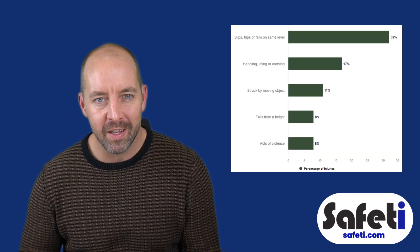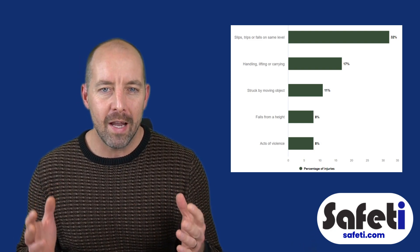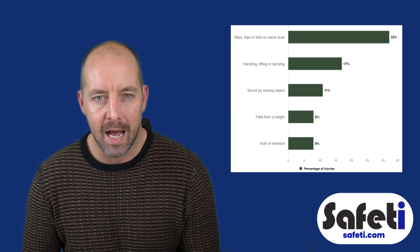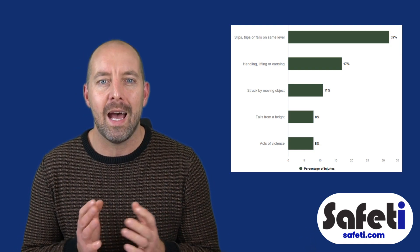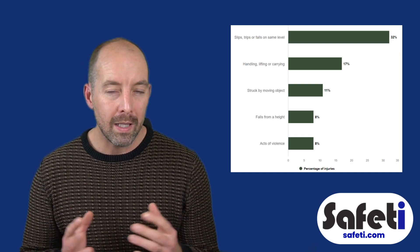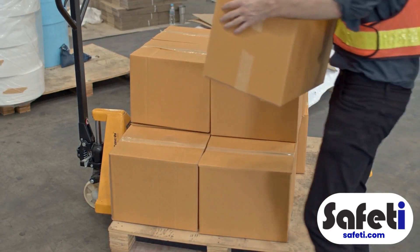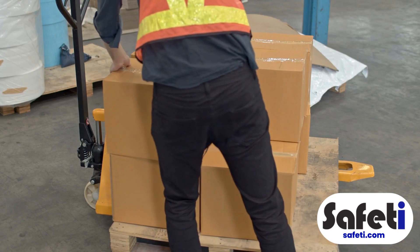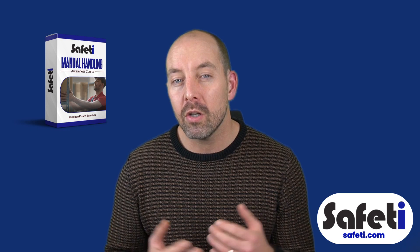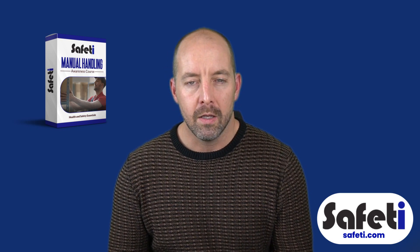Manual handling is one of our most popular free courses at safety.com, and there is good reason for it. If we take a look at the typical non-fatal accident stats for Great Britain, you can see that handling, lifting, or carrying is responsible for almost 20% of injuries. It's not quite as prolific as slips and trips, but it's absolutely a substantial proportion of overall workplace-related injuries, making training high on the agenda for a lot of companies.